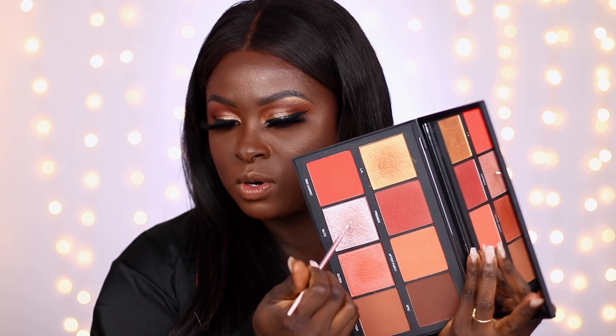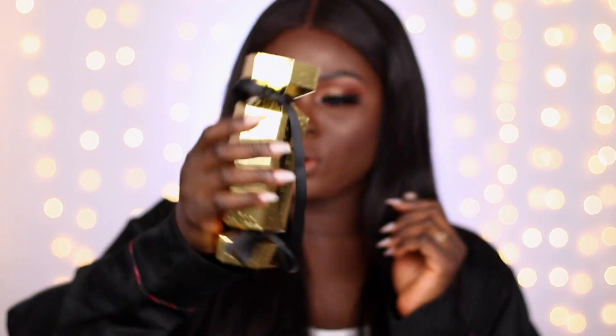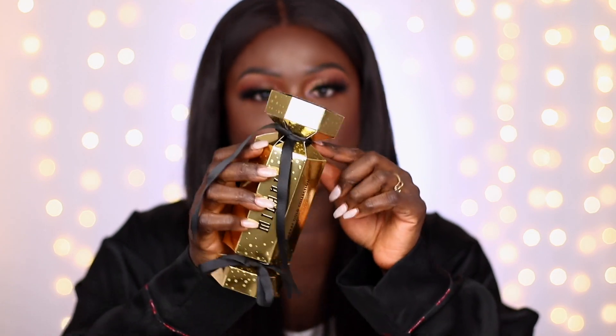I'm taking the shade Glitz with an eyeliner brush from the set and placing it in my inner corner — it's barely there but gives you a little something. Now I'm figuring out the lip. I'm going to line my lips just to define them a bit. We have the Milani 24 Karat Gold collection — I'm looking at the gloss, which I feel would be a perfect match for the look because it's more golden, and there's also a lipstick with a goldish sheen.